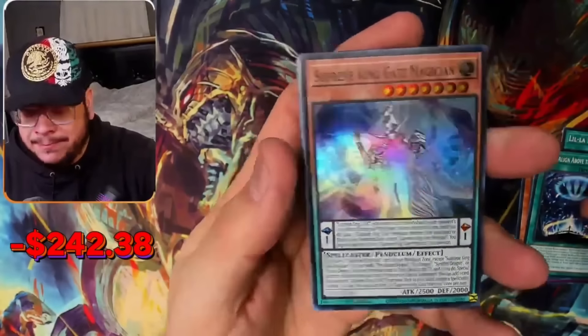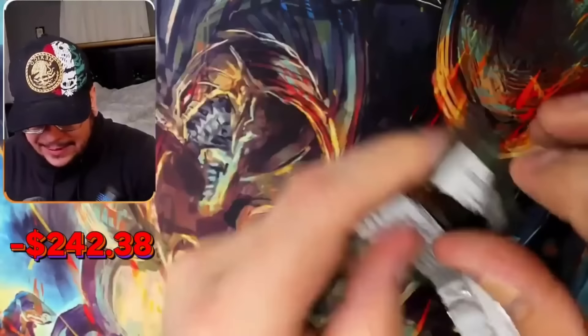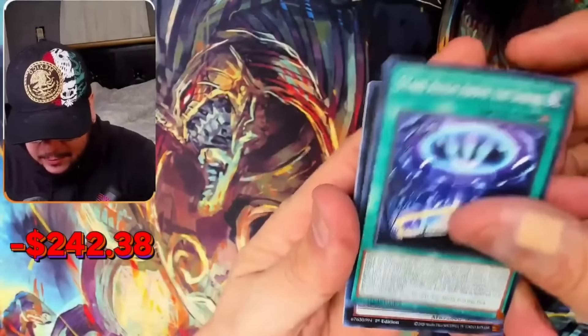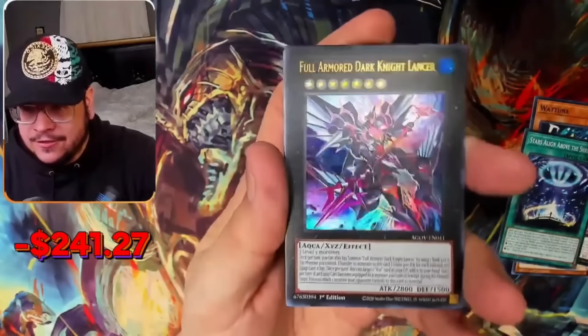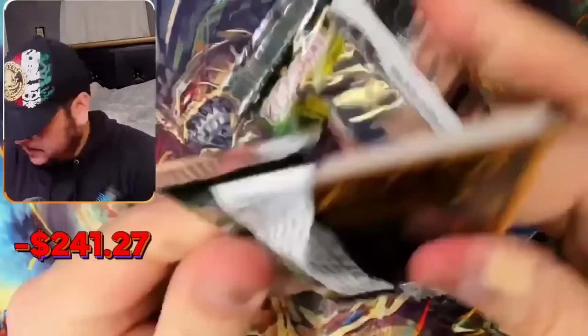Supreme King Gate Magician. I wanted the SP Little Knight — or even the quarter century. Come on! First Ultra — Full Armored Dark Knight Lancer! Our first hit of the day! Let's go!